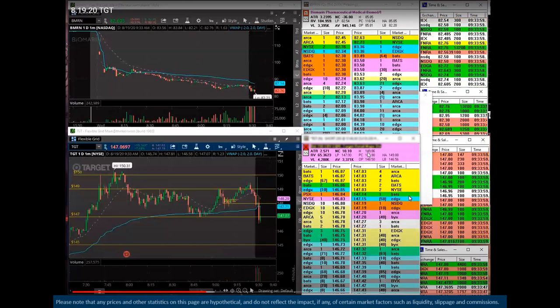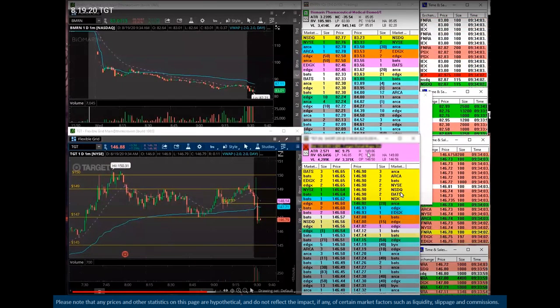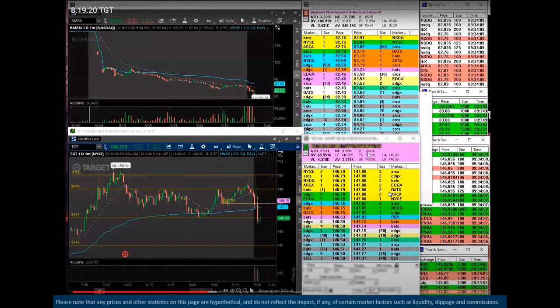That's one of the things where experienced traders say there's strength there, there's buying there — let me now use that to make a trade decision. So I'll kind of skip a little bit ahead so you can see how this develops.